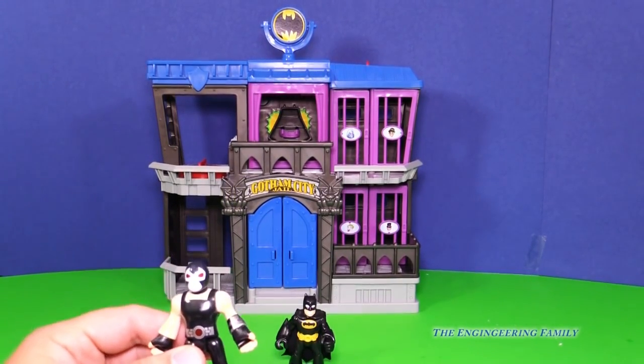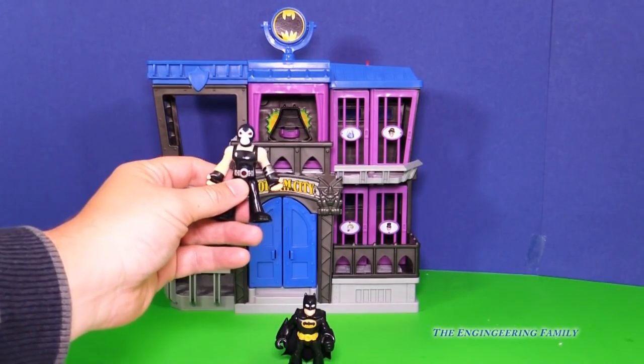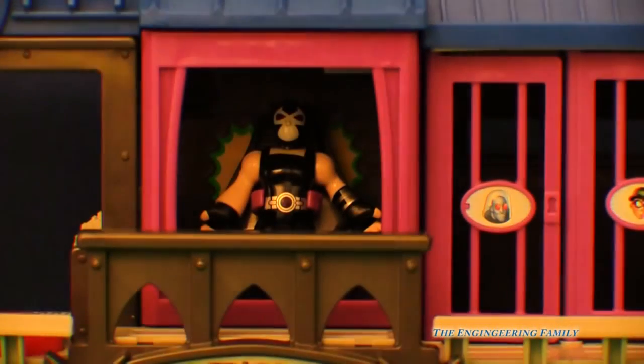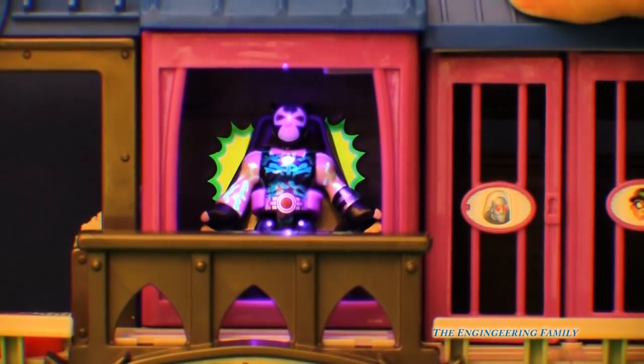One of the things we can do with this playset is there's a chair that Bane can go into. Let's see what happens when we put him inside of it. Bane's inside. Now I'm gonna turn off some lights and let's see what happens. Whoa, look at that — it even reveals secret things on Bane.